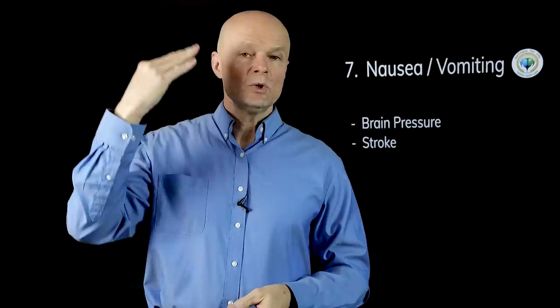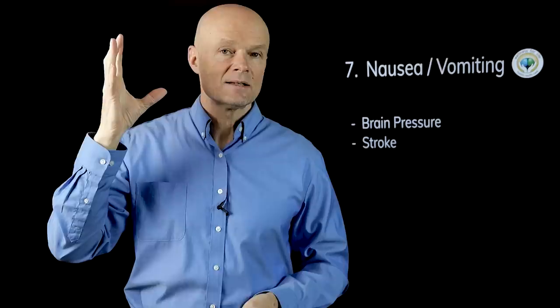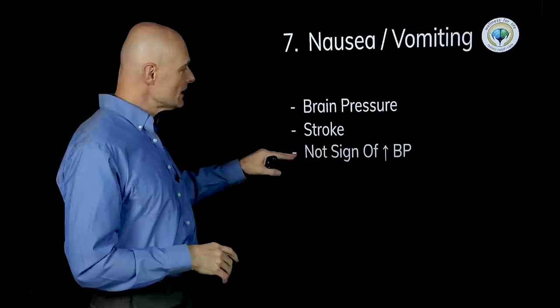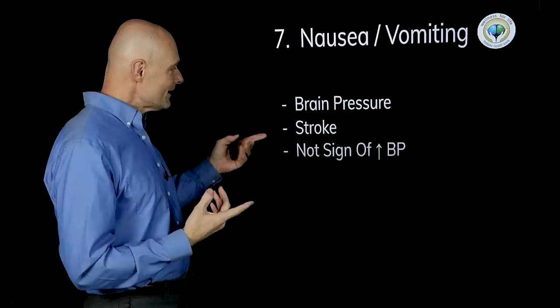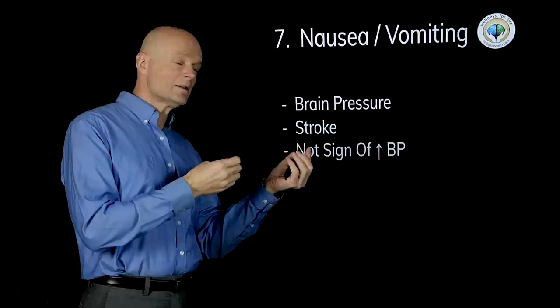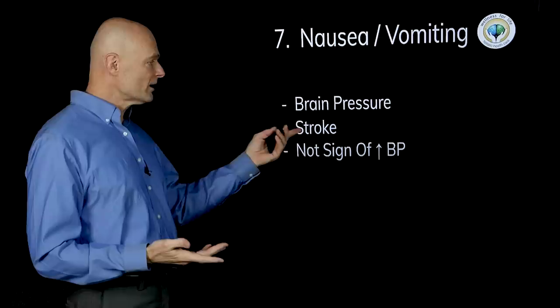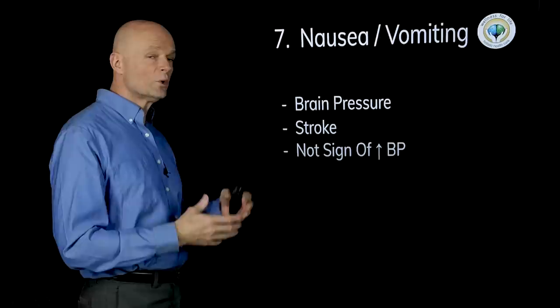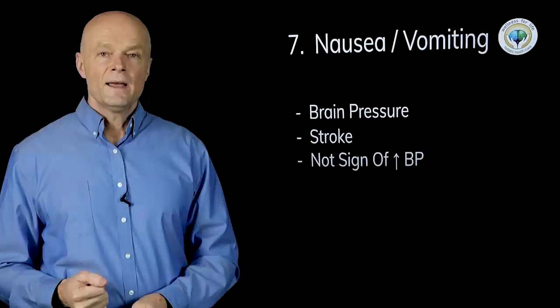Either way, the brain tissue downstream from that accident is going to have no oxygen and it dies. This is a very loose association to high blood pressure — if you had a stroke and high blood pressure was a contributing reason, then maybe you had high blood pressure, but in the moment of the stroke you're not going to worry about your blood pressure; it's completely irrelevant. You don't want to think about high blood pressure if you have nausea and vomiting — you want to worry about the stroke, and that is a medical emergency requiring an ambulance as soon as possible.